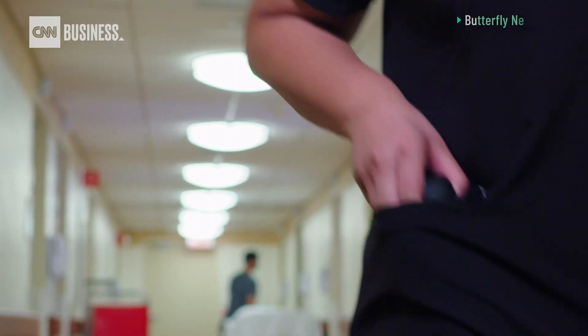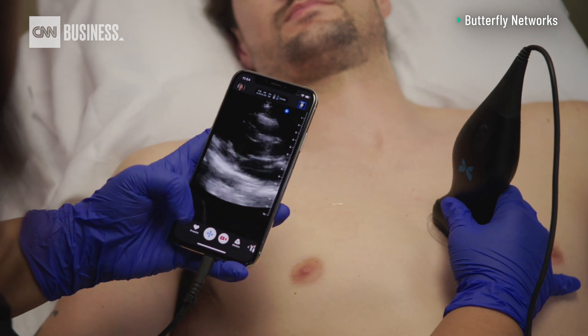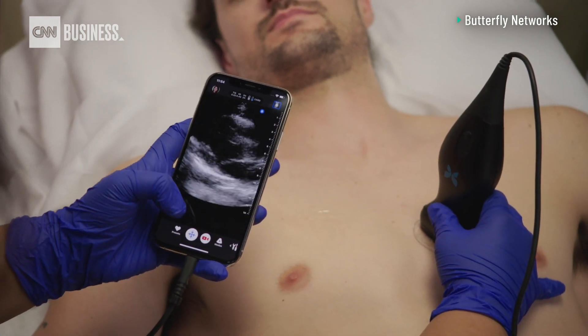One of those companies is called Butterfly. Its portable ultrasound, called Butterfly IQ, allows healthcare practitioners to administer faster, more efficient ultrasounds wherever they're seeing patients.